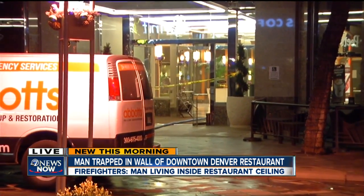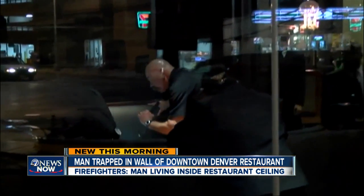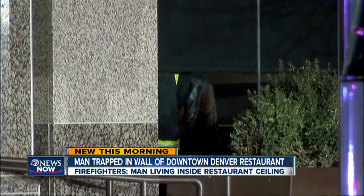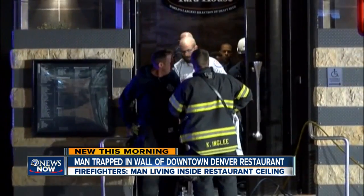Both of these areas are flooded right now. Take a look — more video for you. I was here outside the Yard House when police first discovered the man when he fell through the ceiling, through the wall. He was lodged between a booth and one of the walls right near the front entrance of the Yard House. Firefighters came in with tools, cut him out, took him away on a gurney.